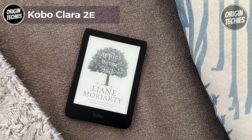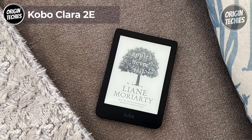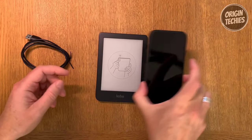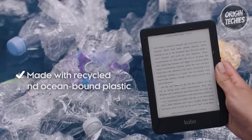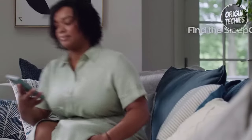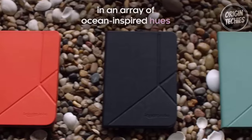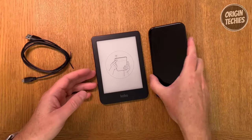The Kobo Clara 2e is the eco-conscious reader that's changing the game. Priced at just $139, this device is a fantastic reading companion and a step towards a greener planet. Kobo Clara 2e is paving the way to a more sustainable future with over 85% recycled plastic, including 10% ocean-bound plastic, helping to divert over 200,000 plastic bottles from our oceans annually.